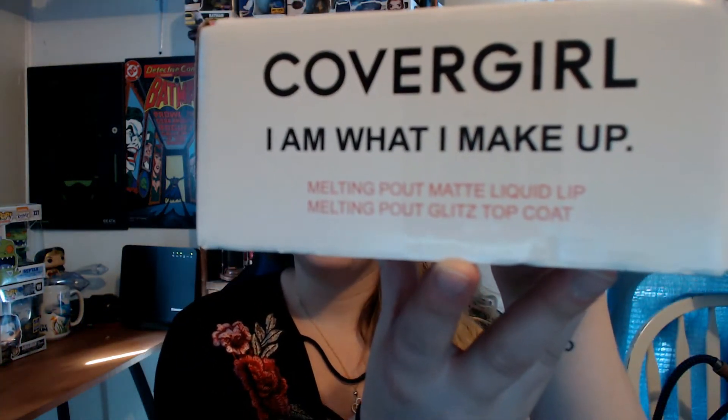So it's CoverGirl and What I Makeup — the Melting Pout Matte Liquid Lip and Melting Pout Glitz Top Coat. As you can see my eyes are glittery today, so I think I'll be liking this one.